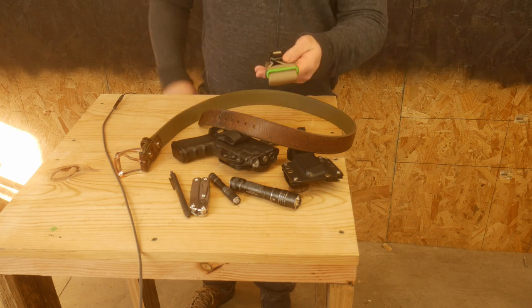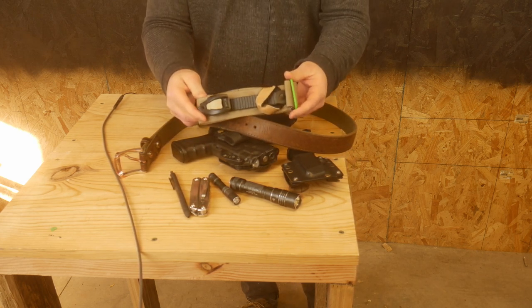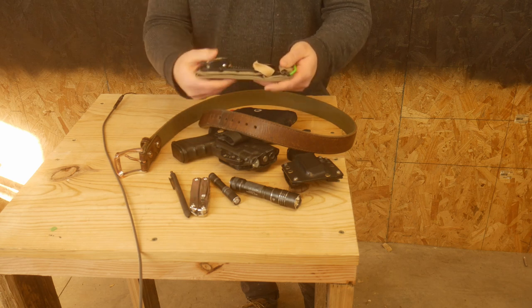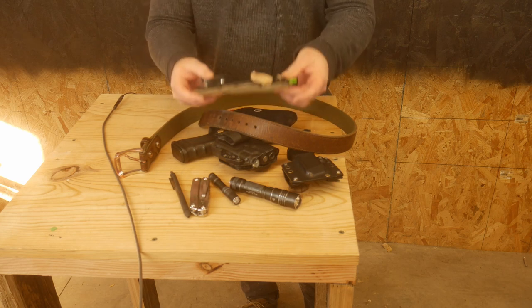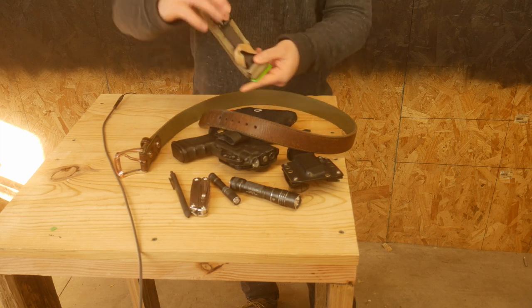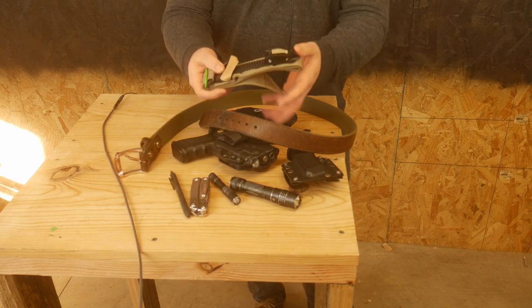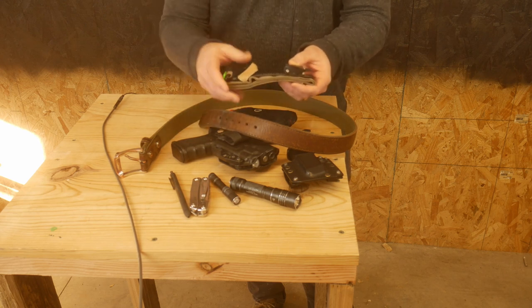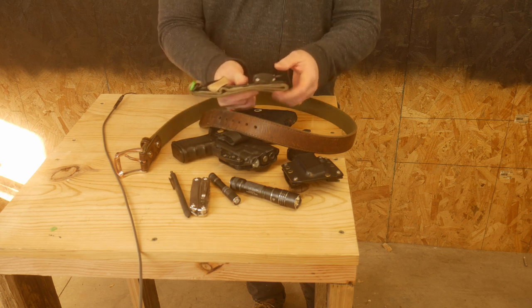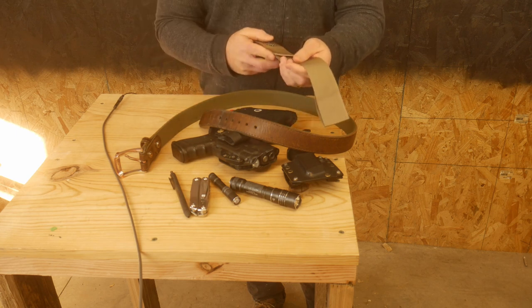Last but certainly not least is my med setup — this is probably the biggest thing that's changed since my last video. I carry the Ratchet R2 tourniquet. The reason I carry this one and not a CAT or anything else is because this one folds the flattest and rides in my front pocket better than any other tourniquet I've tried. It's got a buckle which is a bit obnoxious, but I put it in toward the top of my pocket and it doesn't interfere. I'm a big fan of this tourniquet because of how flat I can fold it — unlike a CAT with all that rough velcro.